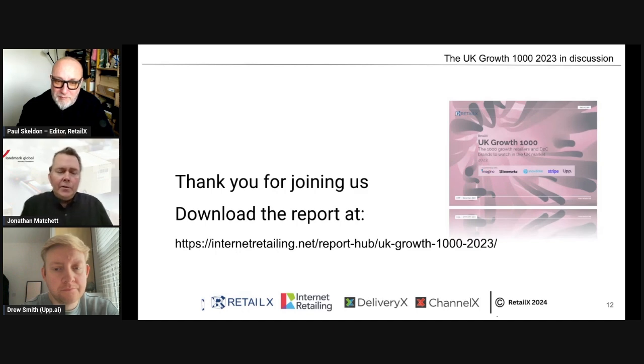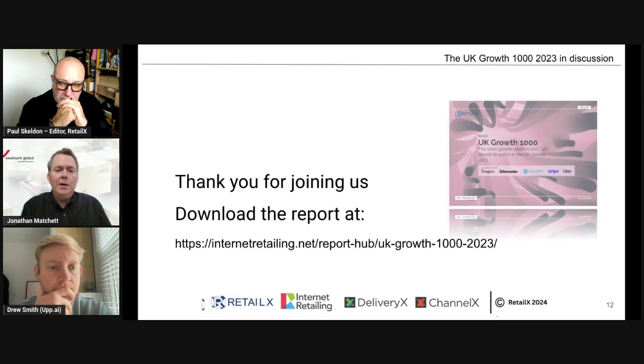Despite Brexit, people still want to sell in Europe because it's such a big, nearby market. Some sellers moved inventory across to mainland Europe, setting up fulfillment centers — with Landmark Global, Active Ants, and others — to get around the export-import complication. But now there's a renewed interest in shipping directly from the UK into Europe. It's not as complex as you might think, and we've partnered with a solution providing indirect IOSS representation into Europe.